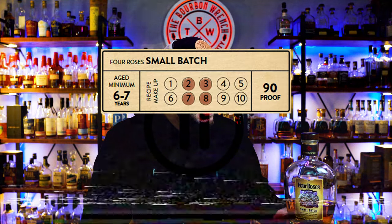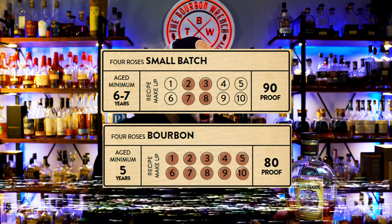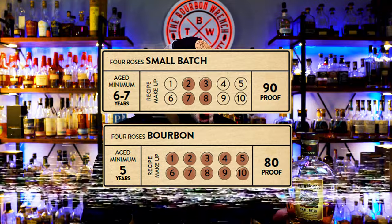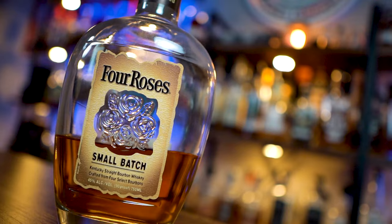Moving on to the Four Roses Small Batch. Quick note from editing: Small Batch is not just a 90 proof version of the yellow label. Instead it uses four of the ten mash bills, whereas the yellow label actually uses all ten of them. It gets very confusing, so the best thing to do is go to the Four Roses bourbon website and look everything over — it explains it a lot better.